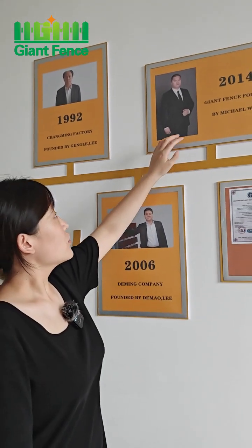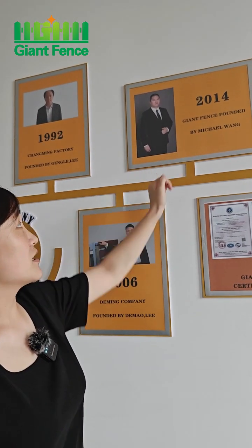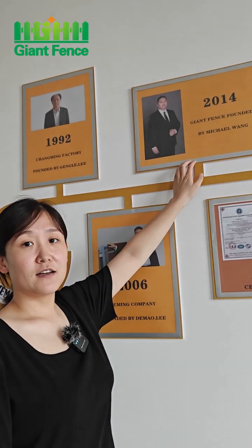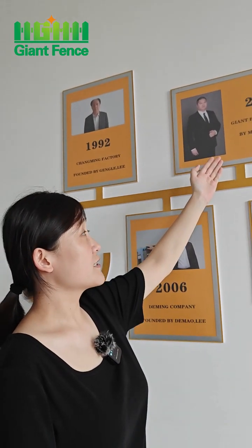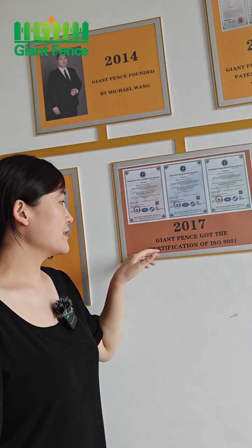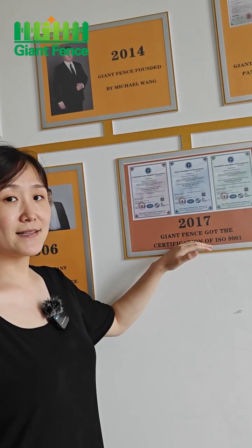In 2014, Michael founded Gent Fence as part of the Chaoming Group, to do export trading for metal fence. And in 2017, Gent Fence got the ISO certification.